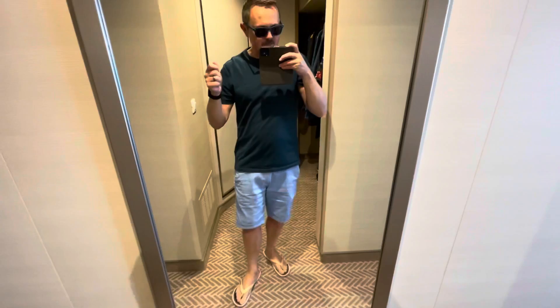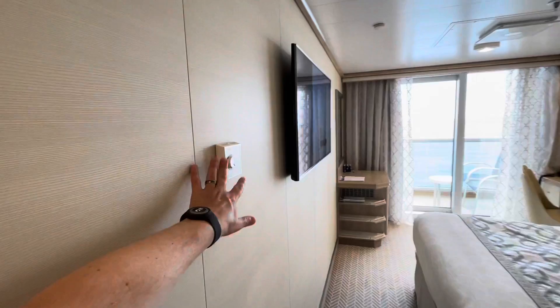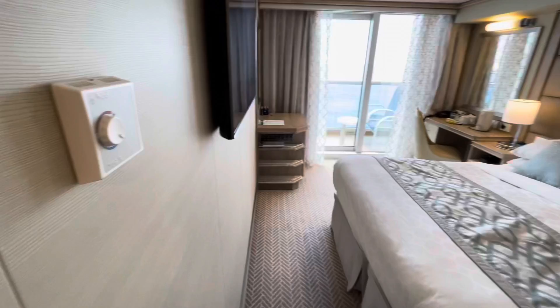To the left as you come in you've got a full-length mirror — very handy so you can see that you're looking smart. Directly on the left you have your AC unit, and of course ours is always turned down to icy. Come into my boudoir!